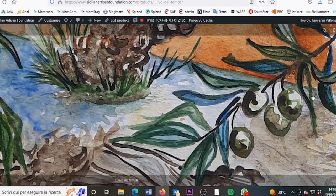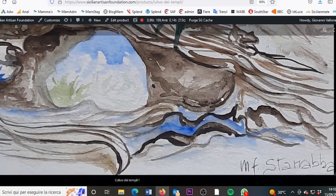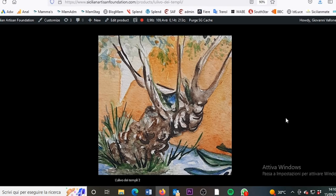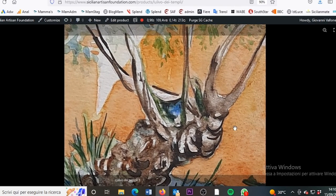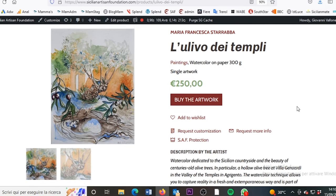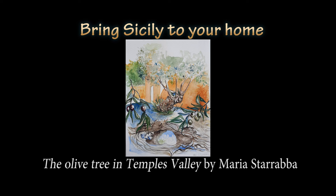She says: a watercolor dedicated to the Sicilian countryside and the beauty of centuries-old olive trees — in particular, a hollow olive tree at Villa Genuardi in the Valley of the Temples in Agrigento. The watercolor technique allows you to capture reality in a fresh and extemporaneous way, and is part of the story of a special trip to my Sicily through images in an illustrated narrative path. So bring Sicily to your home with this watercolor by Maria Francesca Starab.